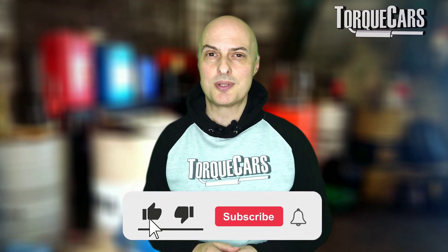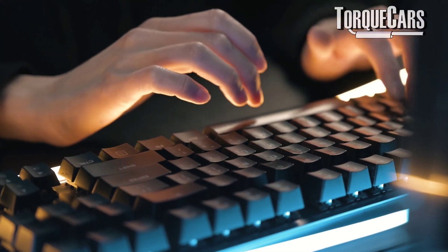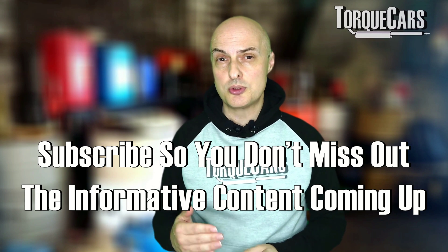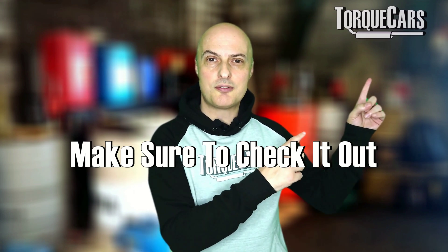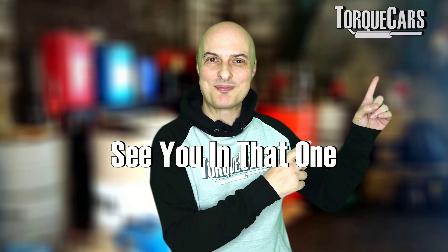Thanks for watching. Please hit that like button as it really helps. I appreciate all your comments, and if you haven't subscribed, please do so — I'd hate you to miss out on the great content coming up on the 1.4 TFSI. I've lined up another video that you should find really interesting. See you in that one.